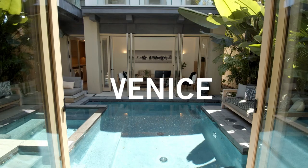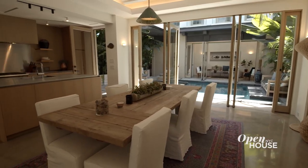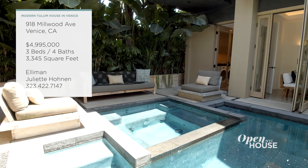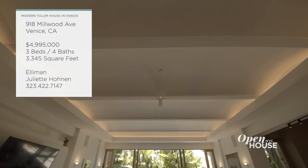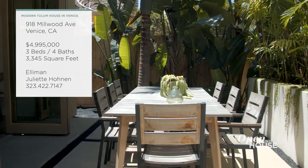Welcome back to Open House NYC. Now for a touch of Tulum right in the heart of Venice, California. This beautiful modern home is the perfect balance of well-thought-out interiors and exceptional exterior spaces — from coffered ceilings in a glass-encased hallway to a courtyard pool and a dreamy patio.